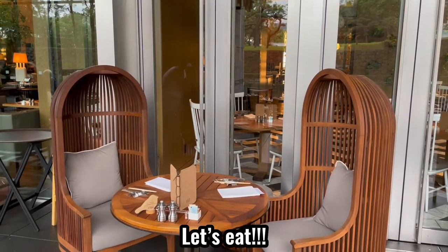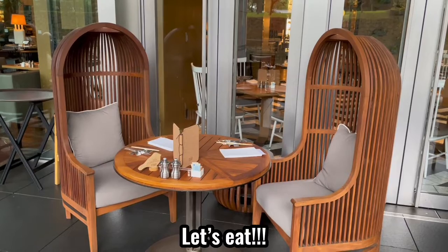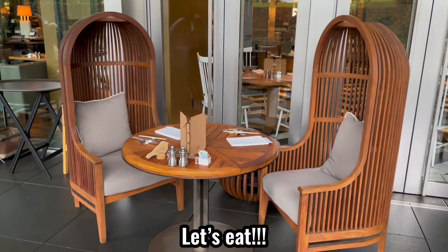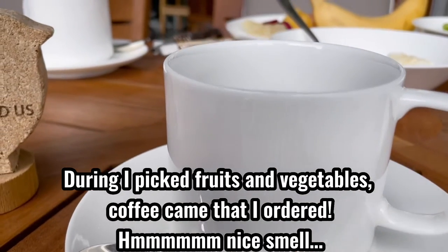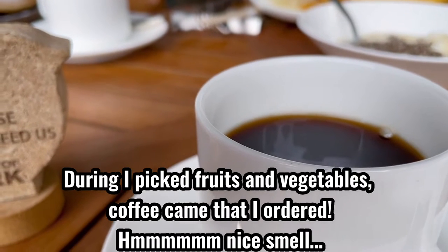Let's eat. While I was picking fruits and vegetables, the coffee I ordered arrived. Nice smell.